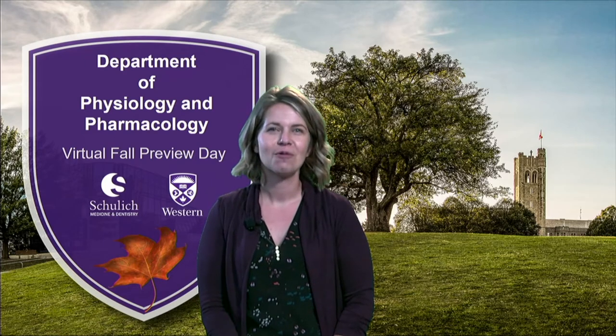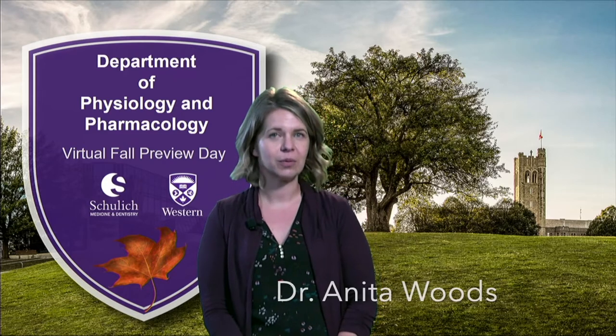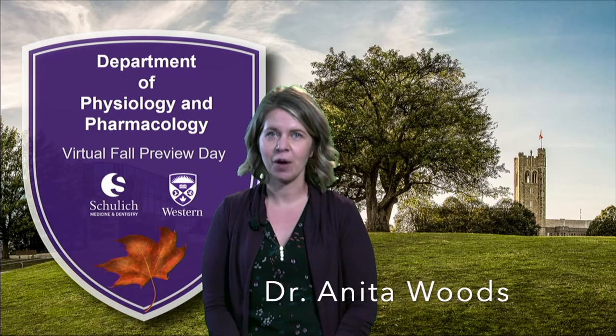Hi, future Mustangs. Welcome to the Department of Physiology and Pharmacology. My name is Dr. Anita Woods and I'm the undergraduate chair of our department. Together with my colleagues and current students, we'd like to give you a preview of what it's like to be a student in the department and at Western.